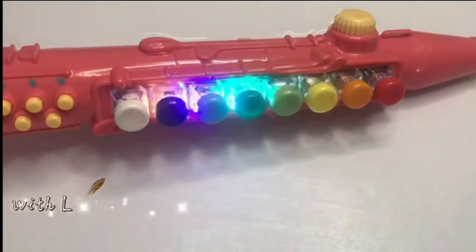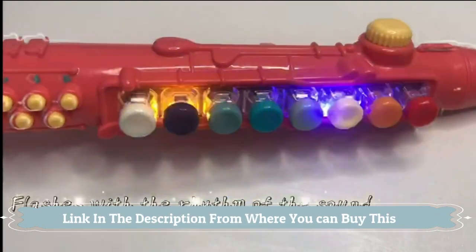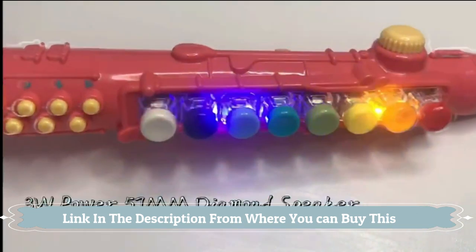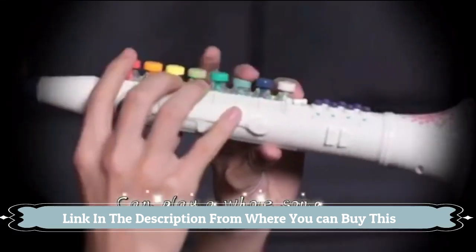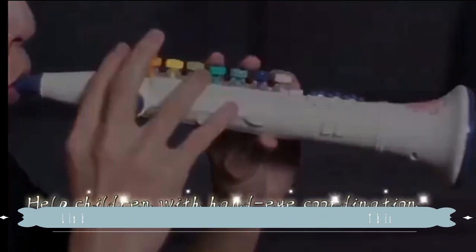Musical toys: clarinet toy, toy saxophone, toy trumpet. Toddler music kids musical instruments with lights. This clarinet toy will help children with hand-eye coordination, building hand and finger strength, boosting creativity, focus, and cognitive skills.